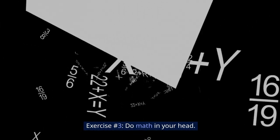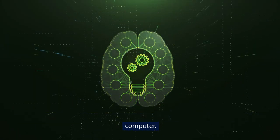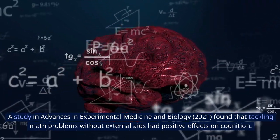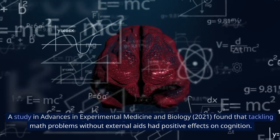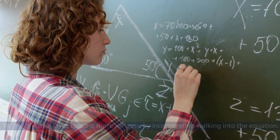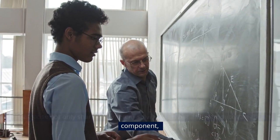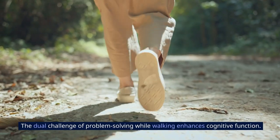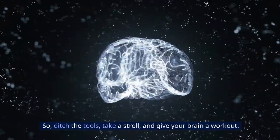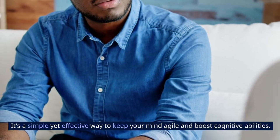Exercise number 3: Do math in your head. Challenge your brain by solving problems without relying on paper, pencil, or a computer. A study in Advances in Experimental Medicine and Biology (2021) found that tackling math problems without external aids had positive effects on cognition. To add an extra layer, make it more dynamic by incorporating walking into the equation. This exercise not only sharpens problem-solving skills, but also introduces an athletic component, combining mental and physical engagement. The dual challenge of problem-solving while walking enhances cognitive function. So ditch the tools, take a stroll, and give your brain a workout — it's a simple yet effective way to keep your mind agile and boost cognitive abilities.